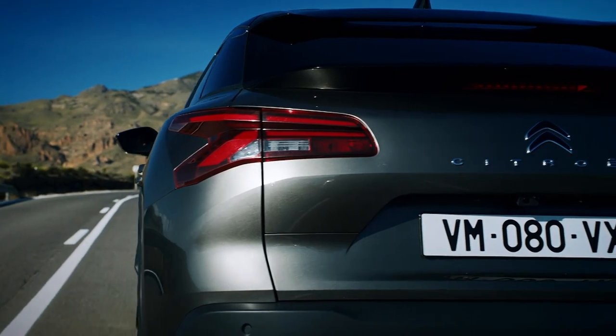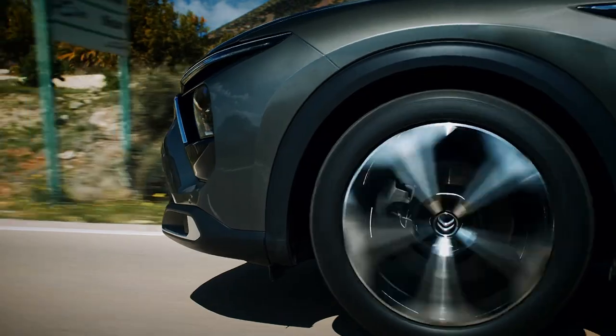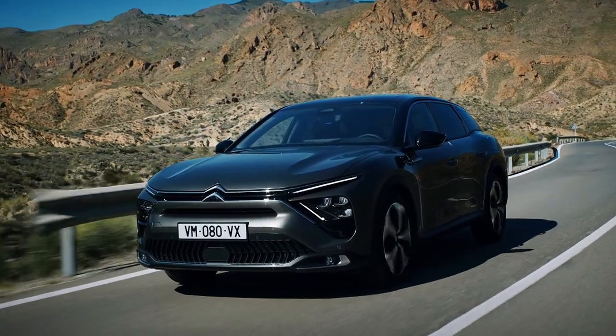The C5X is representative of Citroën's steady rise to a more premium part of the market. It is a car with no real direct rivals, but one we hope proves to be just as good as it looks.